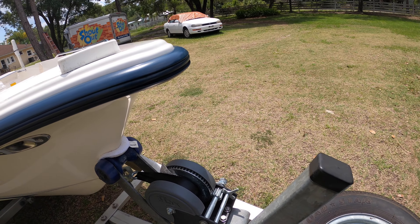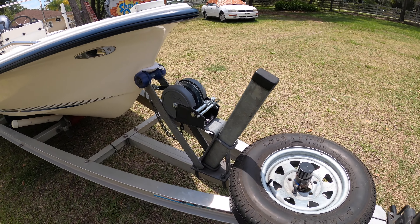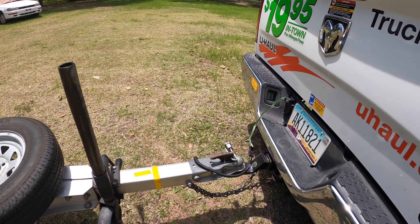We have a 2,000-pound winch on it so that I could drop it right on the ground. This is a performance trailer, all aluminum and stainless, two-inch ball on it.